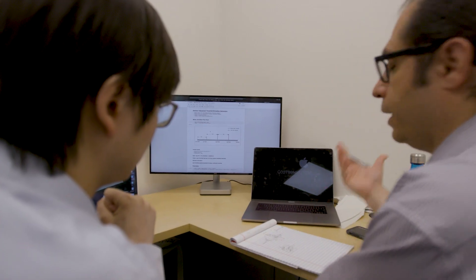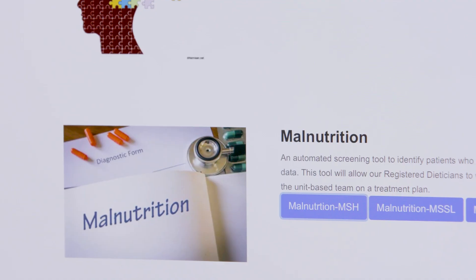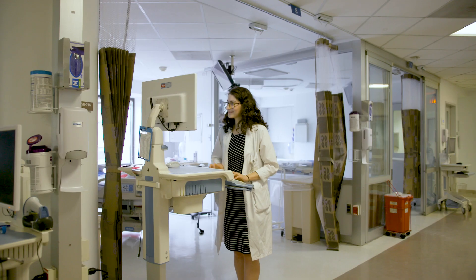We're trying to push predictions to the front line providers at the point of care. What we've done is built a number of algorithms that are trying to predict potential problems with patients or predict patients' conditions. That is something that's going to allow us to actually intervene earlier. For example, with malnutrition, we generate a prediction score that is pushed into the electronic medical record.